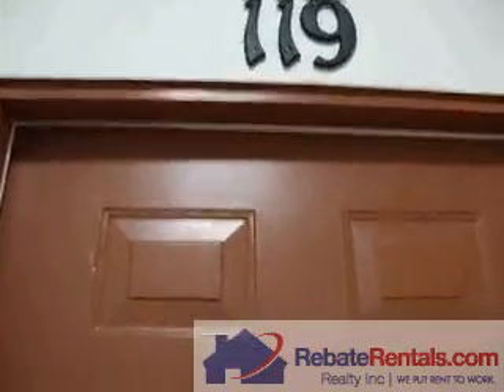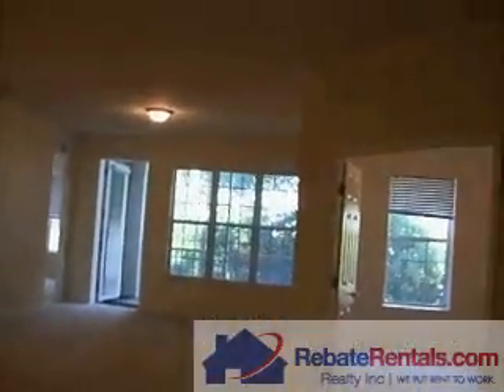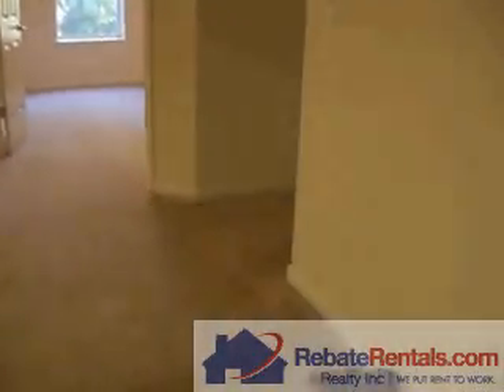River Rental presents Wolf Creek, Unit 119. This is a floor plan — two-bedroom plus a den. You can use it as a three-bedroom.